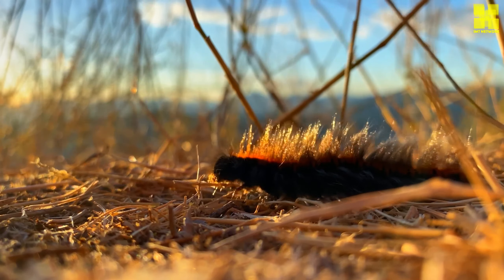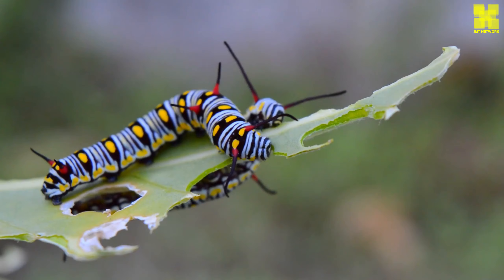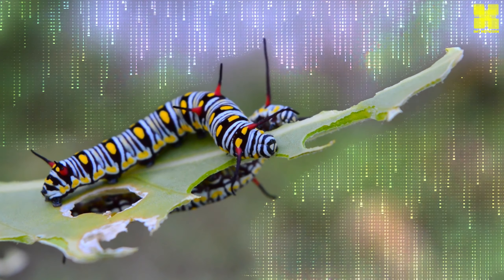Caterpillars play a vital role in pollination and food chains. They are also a source of food for many animals, including birds, reptiles, and amphibians.